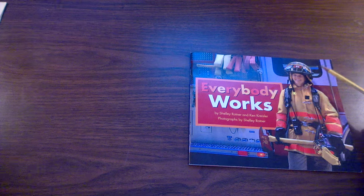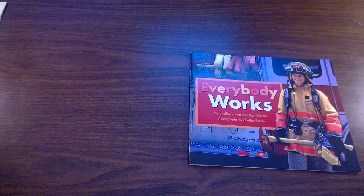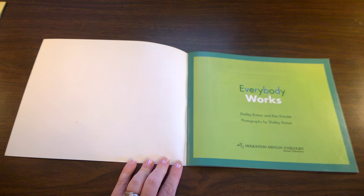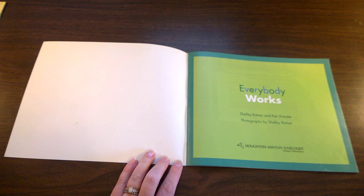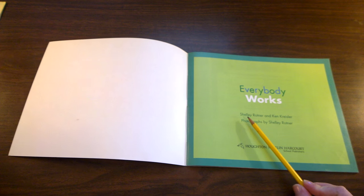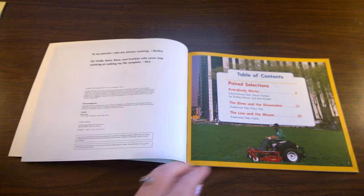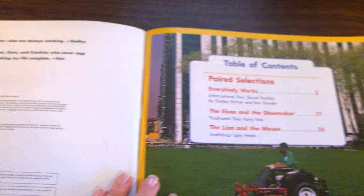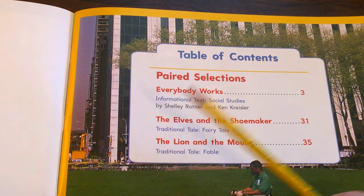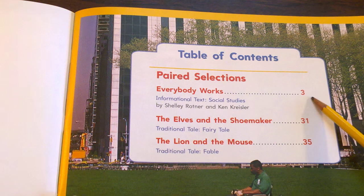What kind of work do you think the woman in the photograph on the front cover does? She's a firefighter. This is the title page of the book. The title page tells us again the name or title of the book: Everybody Works. The authors or writers are Shelley Rotner and Ken Kreisler. This page is the table of contents because this book actually holds more than one story. In this video we're only going to watch one book, and that's Everybody Works. That starts on page 3.